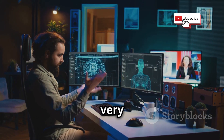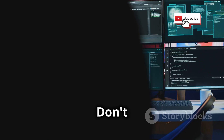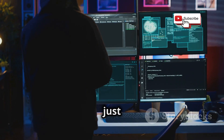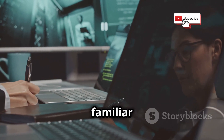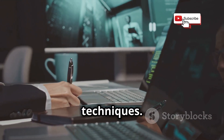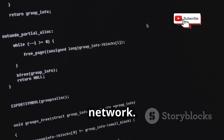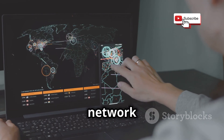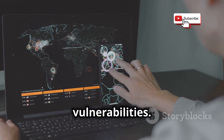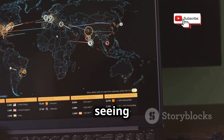Congrats! You've built your very own hacking lab. Now it's time to put it to good use. We'll start with some basic exercises to get you familiar with the tools and techniques. First up, let's learn how to scan and map our network. We'll use a tool called Nmap, which allows us to discover devices on our network and identify potential vulnerabilities. It's like having x-ray vision for your network, seeing all the hidden goodies.